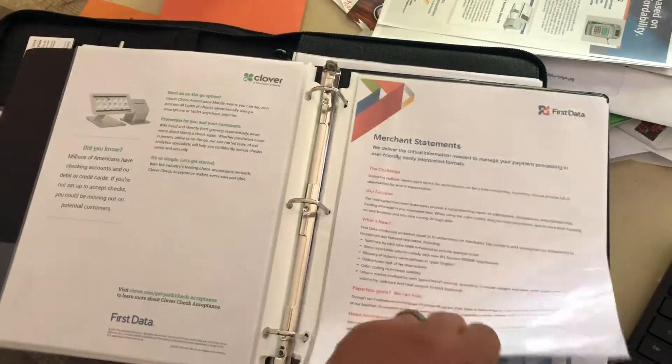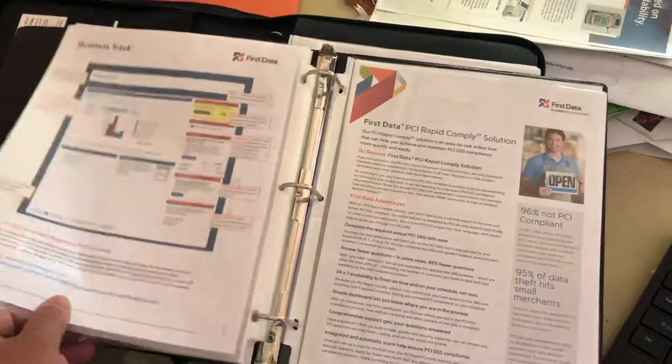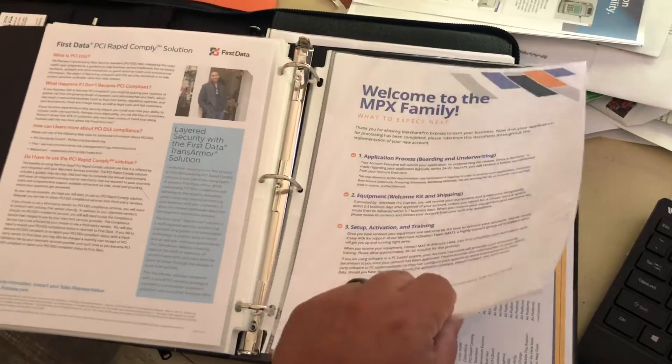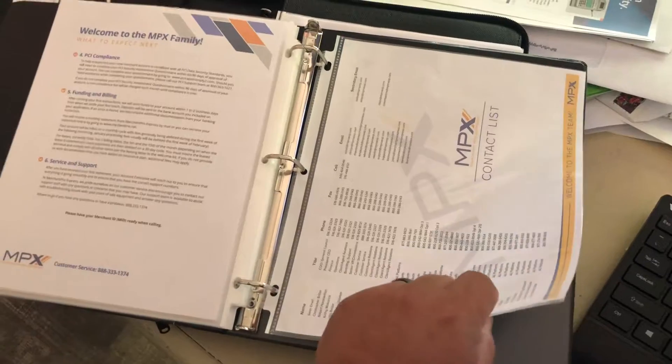Check acceptance, what their statement will look like, merchant statements, Business Track — how to get online and check out their account information, how to get PCI compliant. And then the new 'What Happens Next' form that we just created, I sent out, and then really just your MPX contact list is in here also.